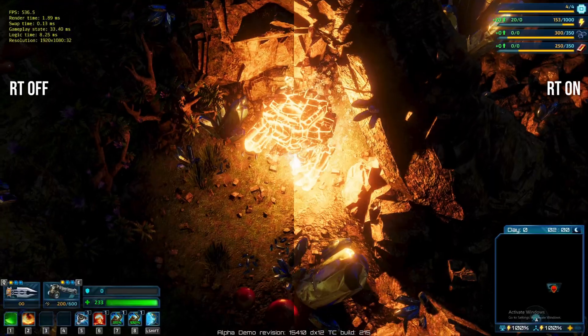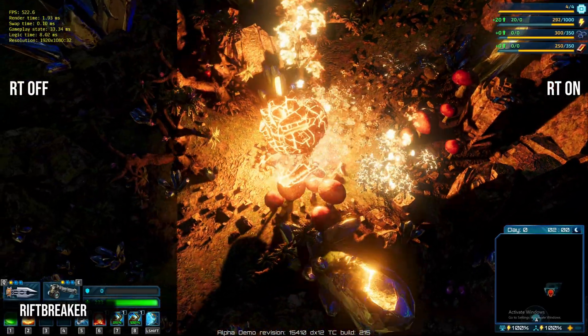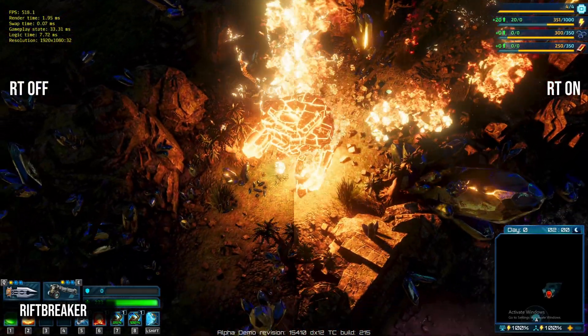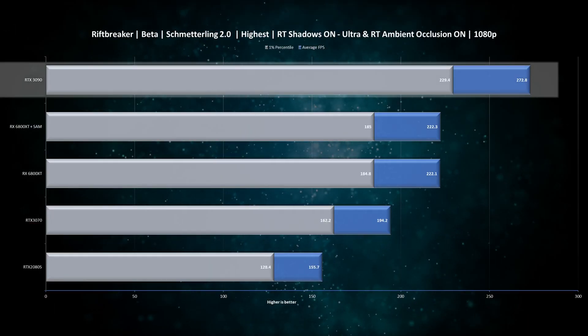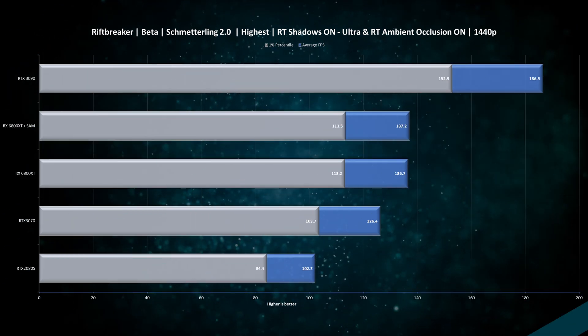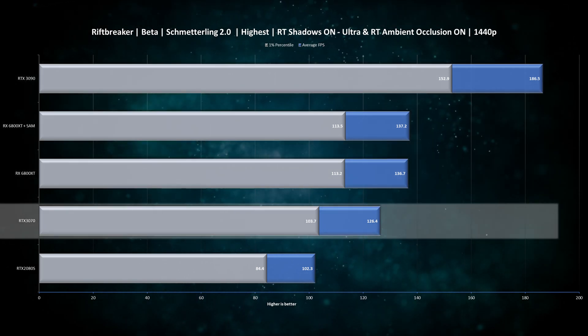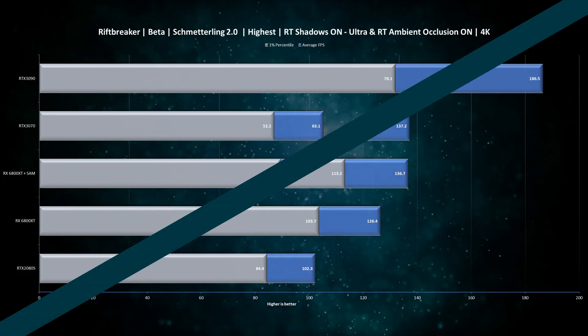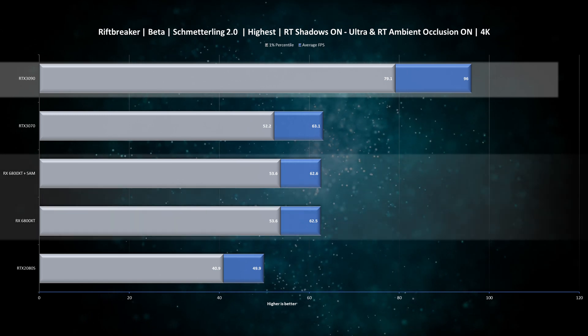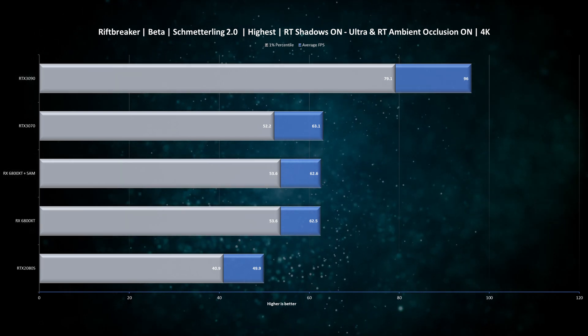The next game is Riftbreaker, and I'm very impressed with the ray tracing effects for both lighting and shadows as well as overall performance. At 1080p the RTX 3090 leads by about 20%, but if you look at the frame rates, these are still around 200 FPS, which is absolutely awesome. In 1440p the gap actually increases to 35%, and interestingly the RTX 3070 and even the RTX 2080 Super are not that far behind. Moving to 4K, the RTX 3090 is once again ahead by a low margin. CPU usage is maxed out here — it's very unusual to see CPU being leveraged in a GPU-intensive application, so there is clearly still some optimization to be done before the game goes live.